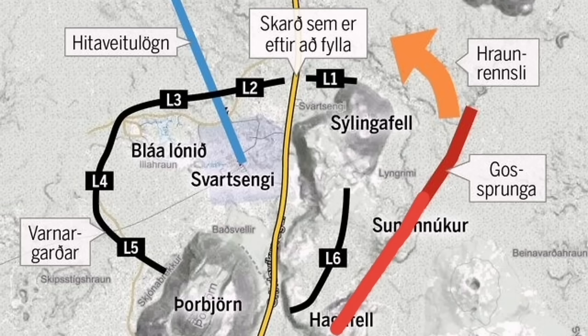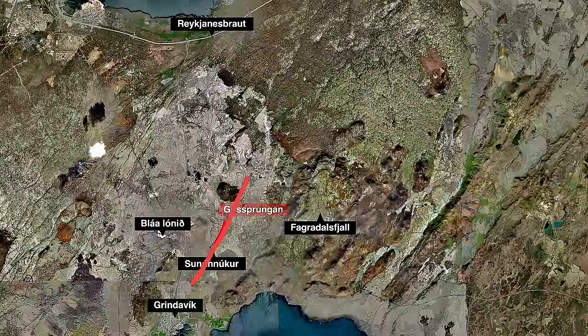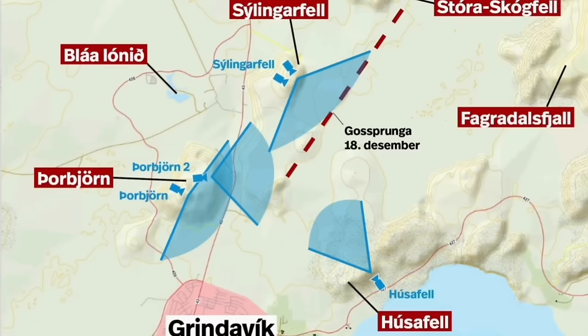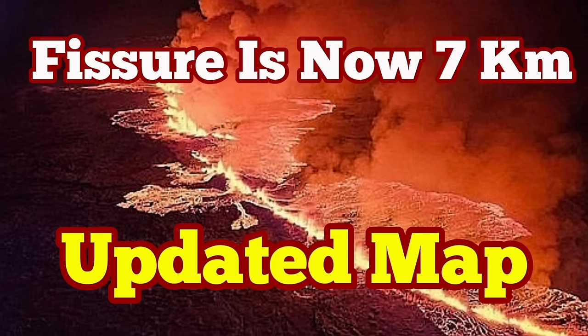This is the updated map. As you can see at the larger scale, there is the previous eruption zone and the new one extending like that. We have many camera locations installed and we can actually see the developments of these fissures and measure the height, the distance, and all the things we need to know about this eruption.